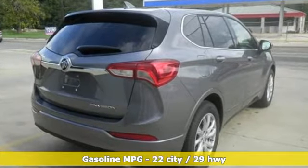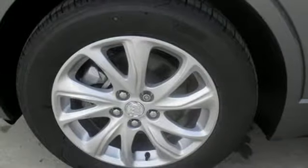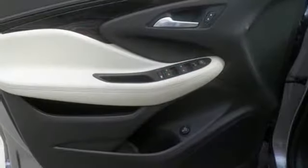Automatic transmission, dual-zone climate control, streaming audio, rear parking sensors, front heated bucket seats, power heated mirrors, external memory control.